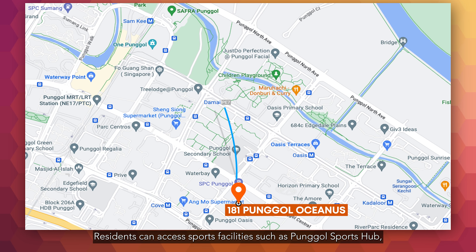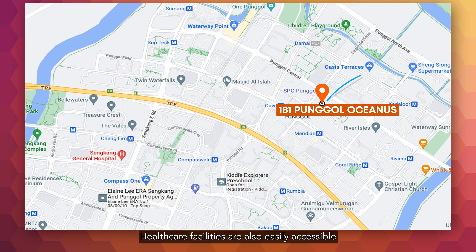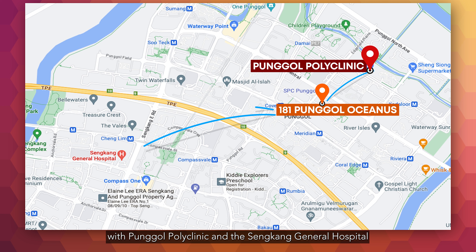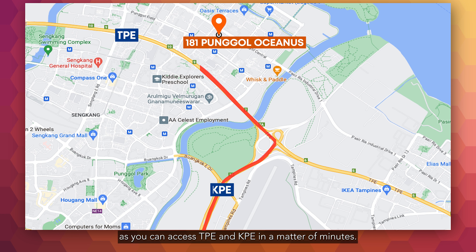Residents can access sports facilities such as Pongol Sports Hub, which features amenities like a swimming pool, gymnasium and multiple sports courts. Healthcare facilities are also easily accessible with Pongol Polyclinic and Sengkang General Hospital and Sengkang Community Hospital nearby. Travelling island-wide is also a breeze as you can access TPE and KPE in a matter of minutes.